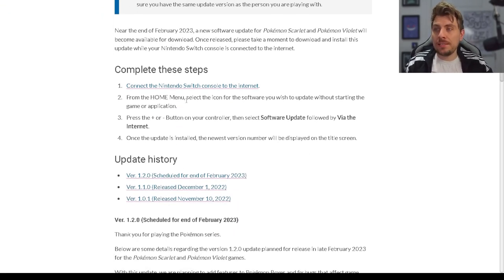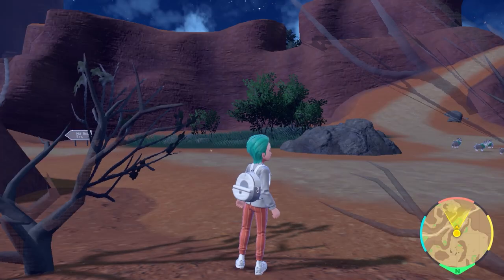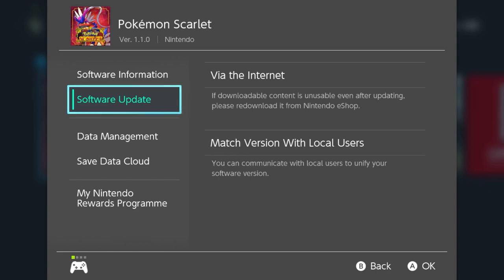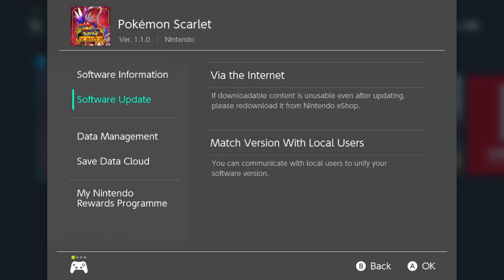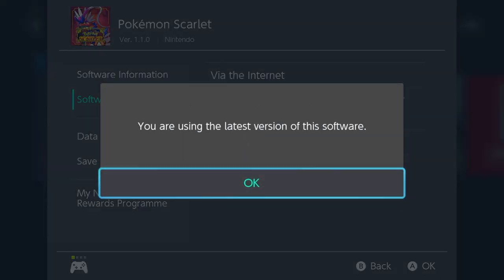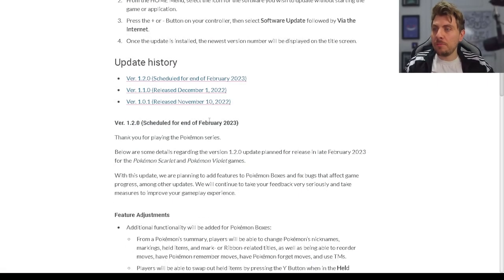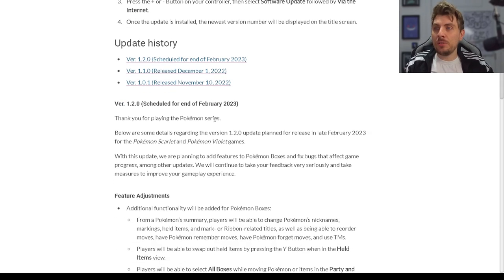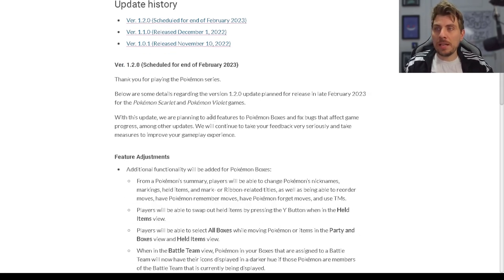It goes through the details of how you can update your game when the patch drops by pressing the plus icon on your controller when you're in the home menu over the game icon, and it'll give you the options for updating. If you have auto updates on, it will just update itself, but if you don't, you'll have to go in and do it manually.